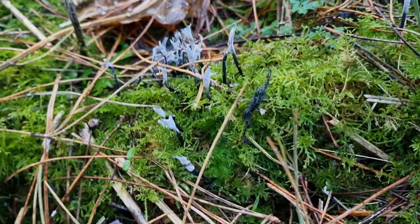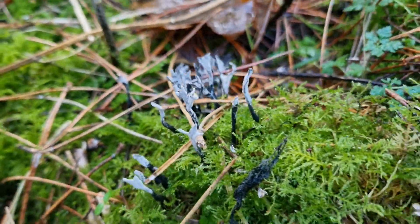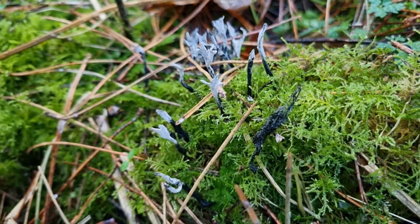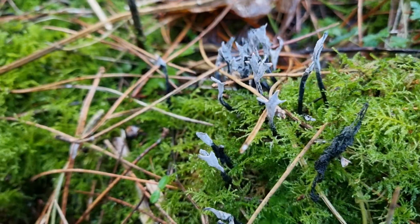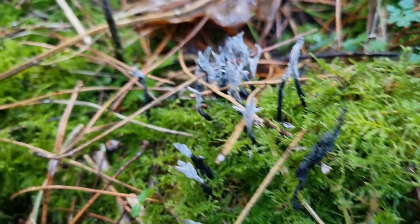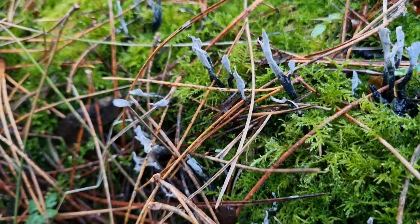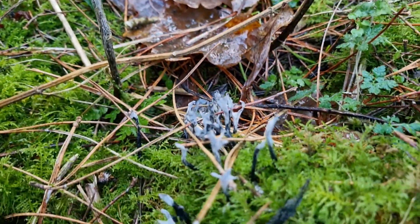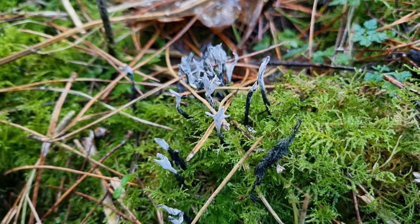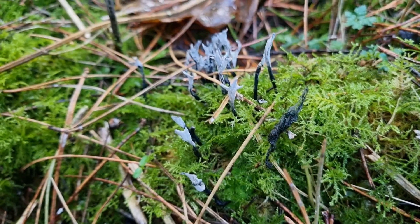Here we've got some nice pieces of candle snuff growing. You can see the stems are starting to get black and darken off, which means they've been out a while. Here we've got some more. Always nice to see candle snuff because it means the forest floor is nice and healthy.